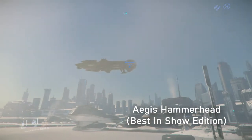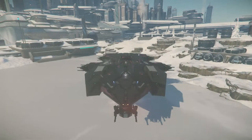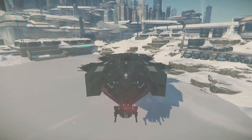Welcome to our quick look at three big military and industrial ships in Star Citizen. The Aegis Hammerhead is a multi-use, multi-crew military vehicle.